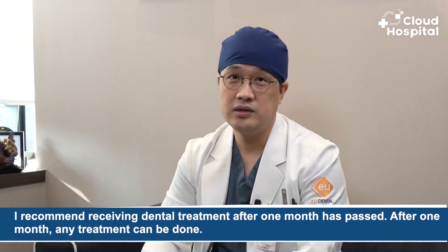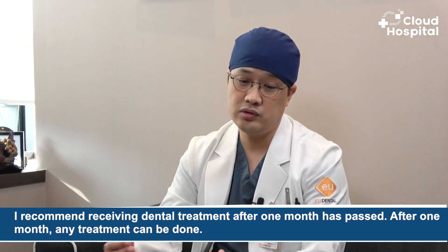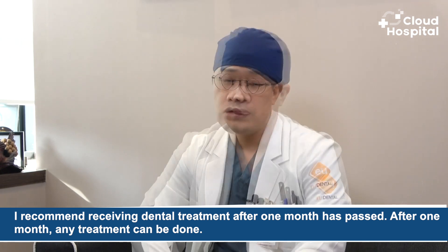After facial contouring surgery, when can the patient start dental treatment, and is it possible to proceed with surgery if the patient does not have proper oral hygiene? You need to be able to open your jaw for proper dental treatment. Until about one month after surgery, opening your jaw may feel uncomfortable, so dental treatment is recommended after one month has passed. It is desirable to perform surgery in a clean oral cavity, so getting teeth scaled or similar treatment beforehand would be beneficial.